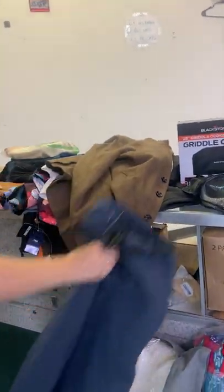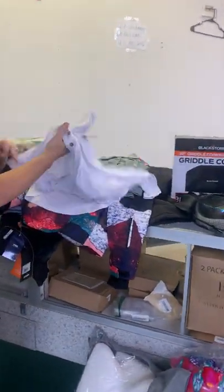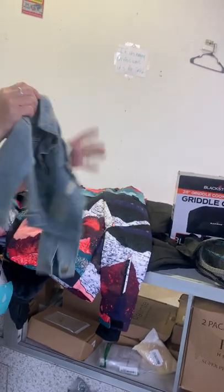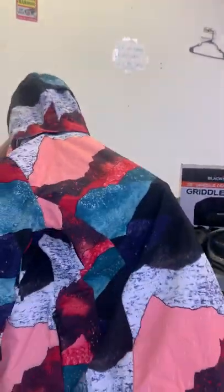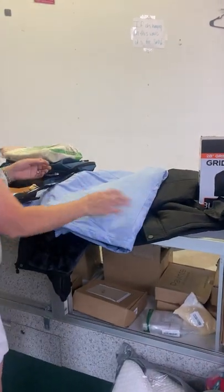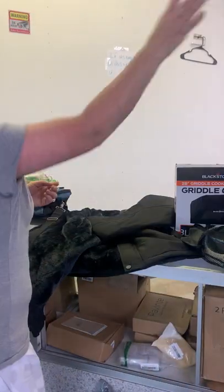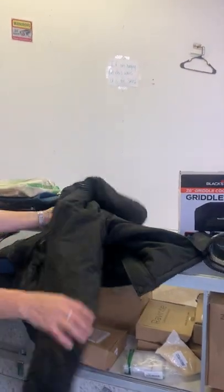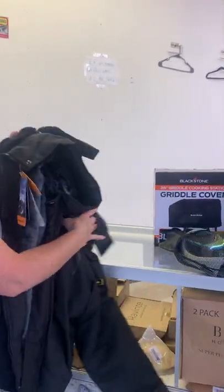Lots of clothes this week — pants, a nice dress jacket, men's shirts, and the cutest little baby jacket. This is a very nice jacket — for $5, you can store it for Christmas gifts. More jackets in a pretty color — they're really thick and nice quality.